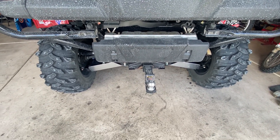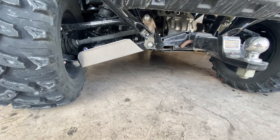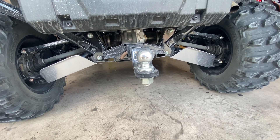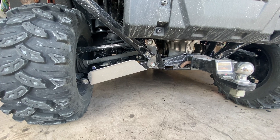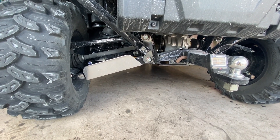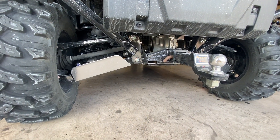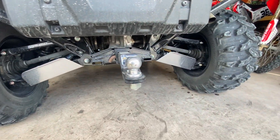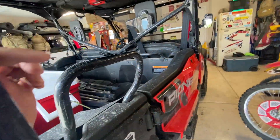I got a trailer hitch for dragging our waste when we're camping and to tow anything else. Next I got skid plates for the bottom of the machine — right, left, and front — from PBR Products, about $60. Very easy to install and gives me peace of mind knowing the machine's underside parts are protected while riding.